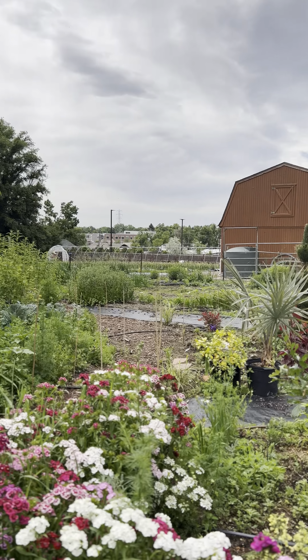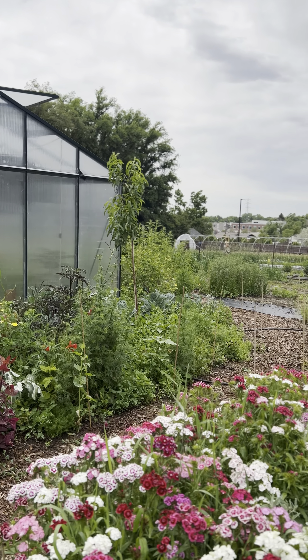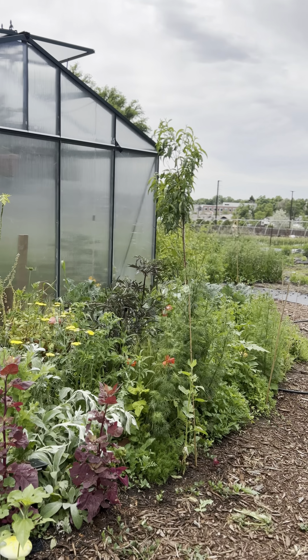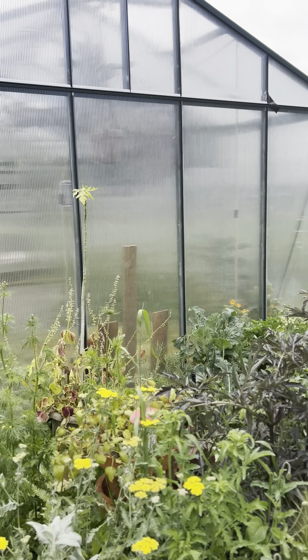We've got fruit trees — plum, cherry, peaches, apricot, and all sorts of citrus that live inside this greenhouse during the winter, which is heated.